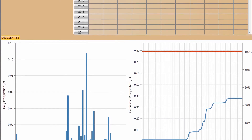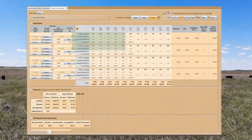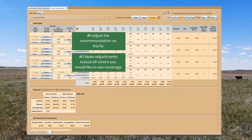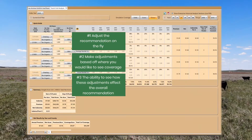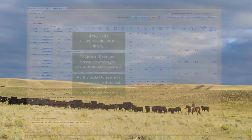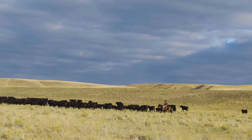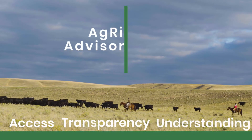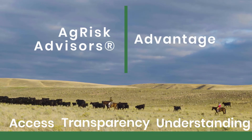Our RangeCalc rainfall index graphs and charts show you at a glance how the current interval is tracking for your coverage example, and the daily precipitation tables help you identify the specific days the index calculated moisture. Access, transparency, and understanding are the AgRisk Advisor's advantage.